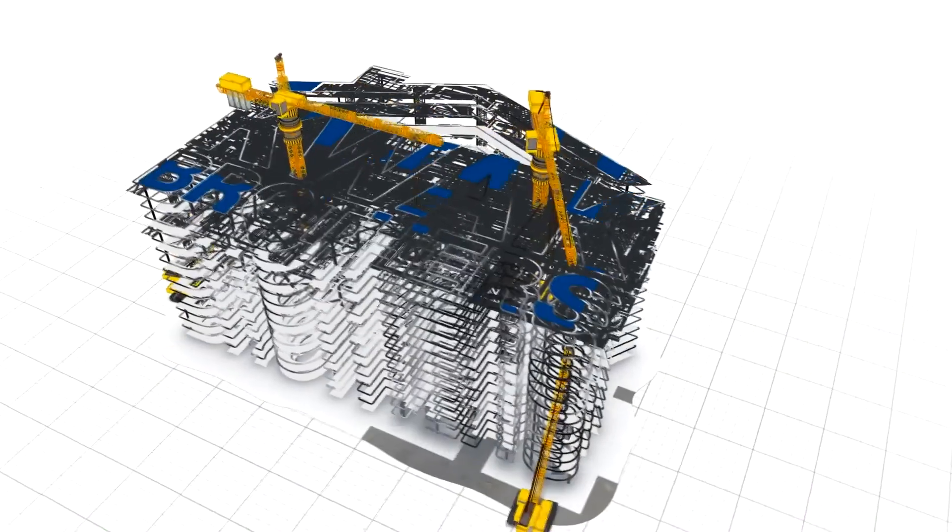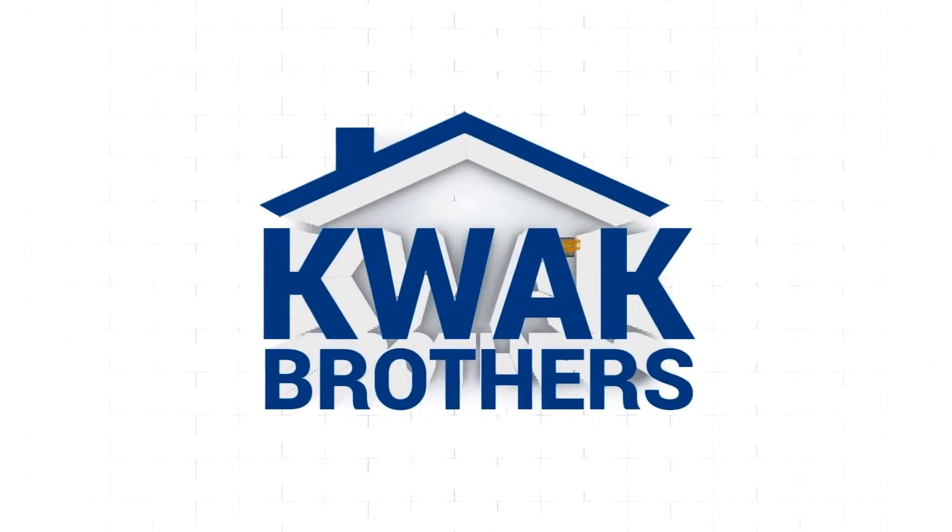How to pay off your mortgage early without cutting back on your expenses or making more money. Hey, what's going on everyone? This is Sam Kwok here, one of the Kwok Brothers, and I'm a certified credit counselor. In this video, I want to show you how to pay off your mortgage fast and early, typically within five to seven years on average. This is a strategy that my clients have been using for the past two to three years, and they've been seeing a tremendous amount of results.